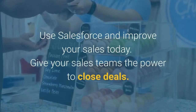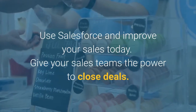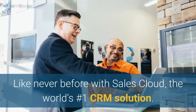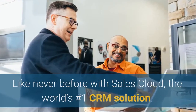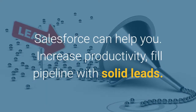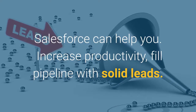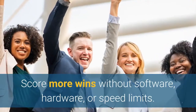Use Salesforce and improve your sales today. Give your sales teams the power to close deals like never before with Sales Cloud, the world's number one CRM solution. Salesforce can help you increase productivity, fill your pipeline with solid leads, and score more wins without software, hardware, or speed limits.